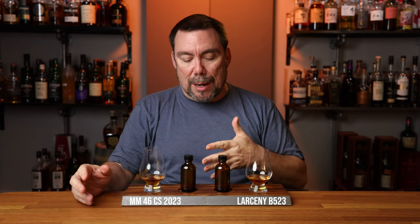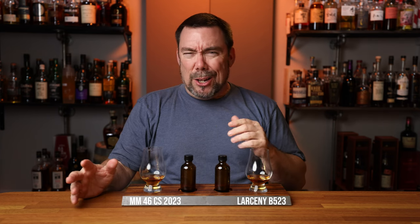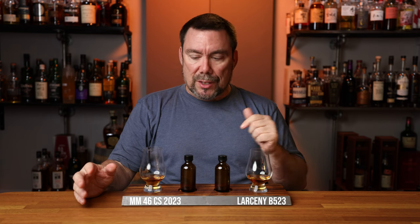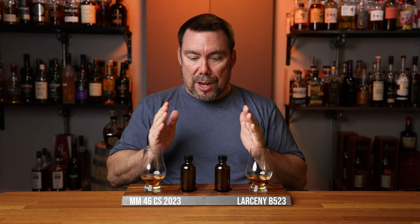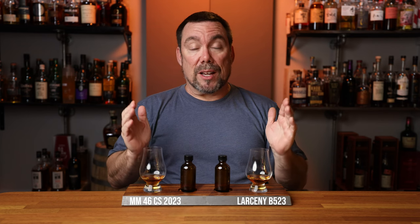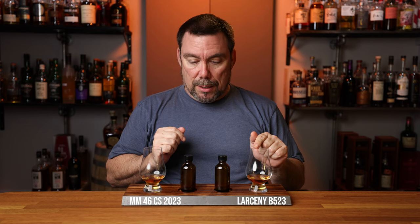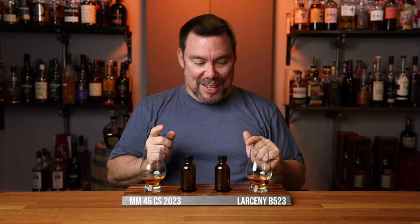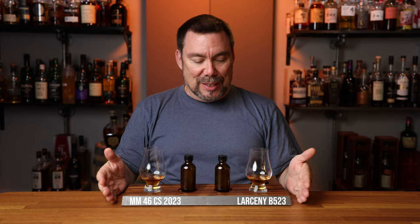I'm the person that put these samples in there so I have an idea of what's in here. I know I have a lot of Maker's Mark samples in the sample pool, and I also have Larceny in there as well. I have some of the Larcenys matched head to head, and some of the Maker's Mark cask strength head to head. That might be the Maker's Mark cask strength or the Larceny — I don't know. But they're both very good and they both have a very soft nose.